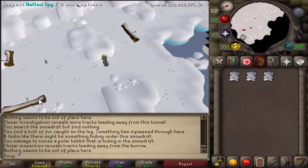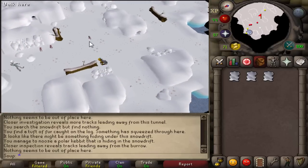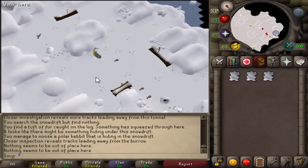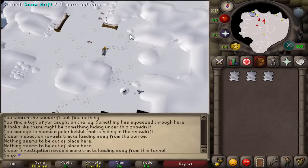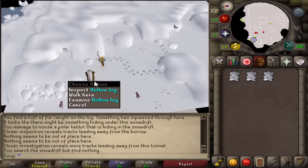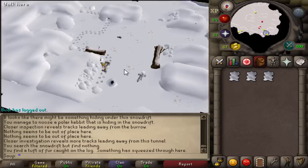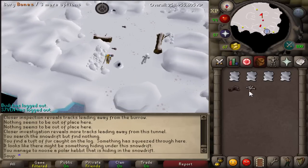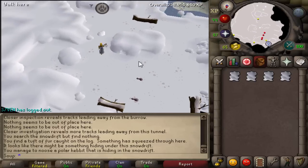That's pretty much the method: you track these kebbits, they take a different route every time. The area is small so after about five minutes you get the gist of where the holes are and what routes they take. In my case I caught 12 of them. You can stay for a full inventory if you want — that's pretty efficient. Once you've caught quite a few, you want to go to the fancy clothes store in southeast Varrock.